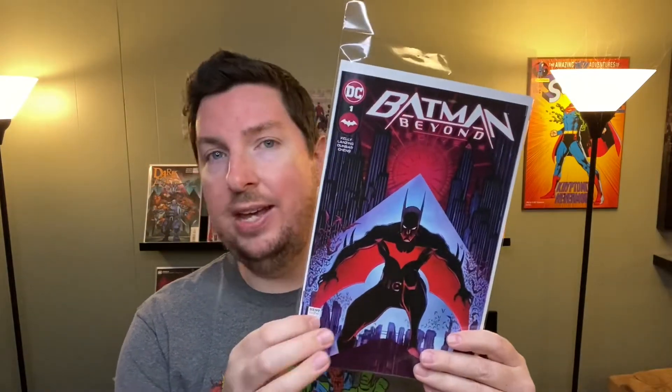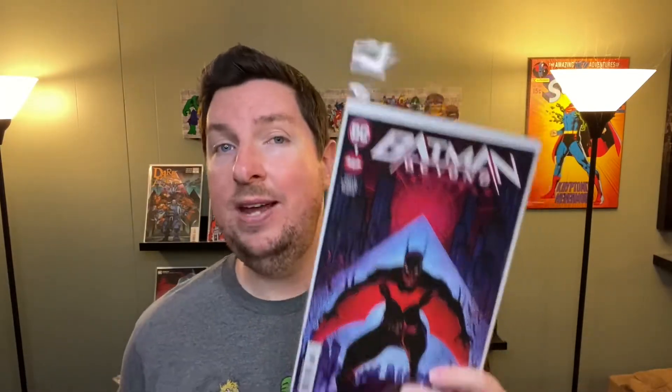The artwork is amazing. When I first saw the cover I thought, I wish the interior art was that good — I just assumed this artist wasn't the interior artist. I was wrong. This artist is the interior artist, and it's really good. This was a lot of fun, so I'm definitely on board to keep buying this month to month. I want to learn more about this world and the new adversary Terry's facing. If you are a Batman or Batman Beyond fan, this is a good one.